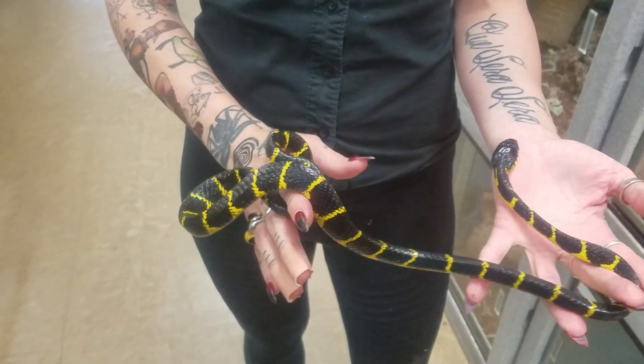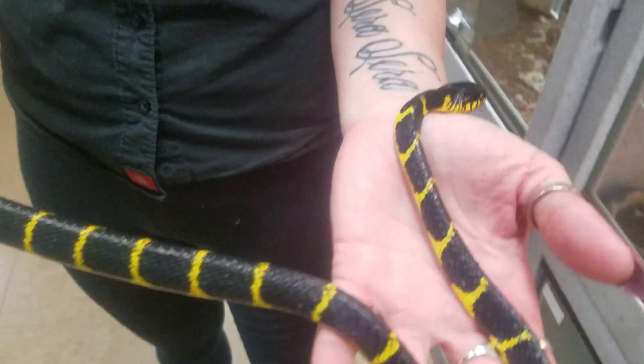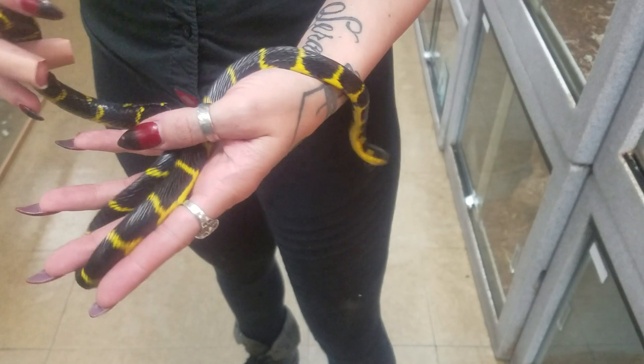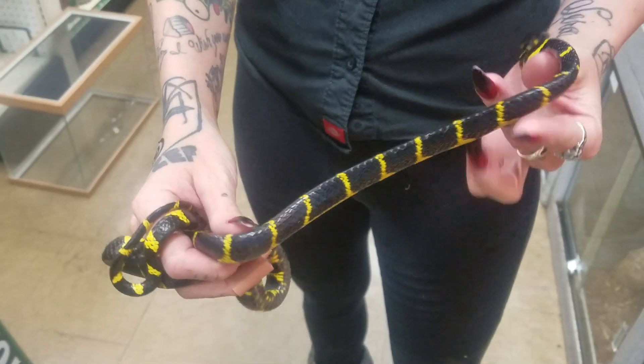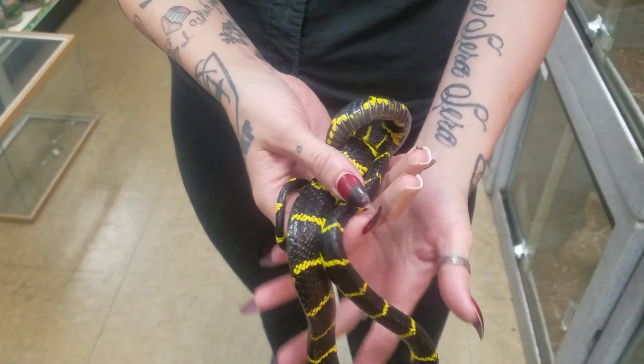These guys are also rear-fanged. That doesn't mean they're going to necessarily kill you, but everybody does react differently, so just be careful when handling these guys. Like every animal, please do your research beforehand. Like I said, these guys aren't for beginners, so they are a little bit tougher than most snakes. They're available on the website at LLReptile.com.